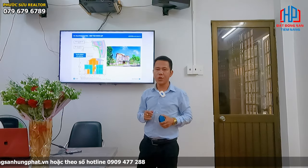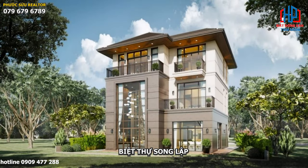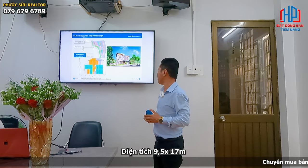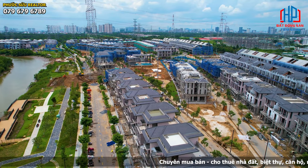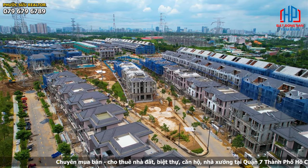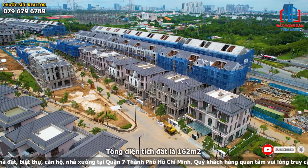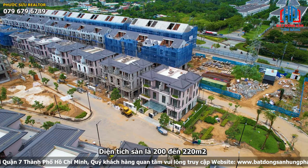Xin chào tất cả mọi người. Hôm nay Phước Sửu sẽ giới thiệu một dòng sản phẩm biệt thự sông lọc nhỏ tại dự án Zai River Country One thuộc dự án ZS Nhà Bè. Với diện tích của căn này là 9,5 x 17, được thiết kế dạng sông lọc 2 căn thành 1 căn, bên hông có sân vườn. Cảm giác rất thoáng và nhìn rất phong cách châu Âu. Tổng diện tích đất là 162 m2 và diện tích sàn là 200-220 m2.